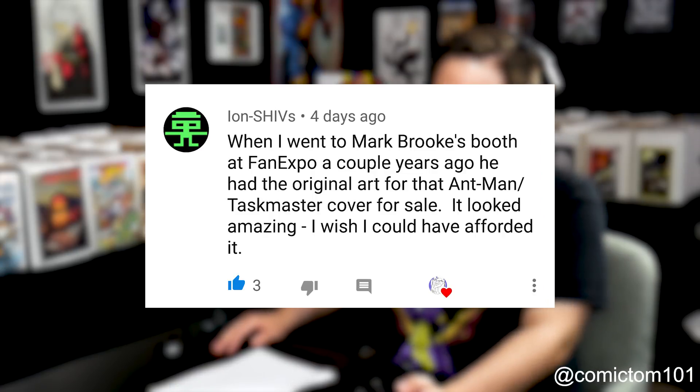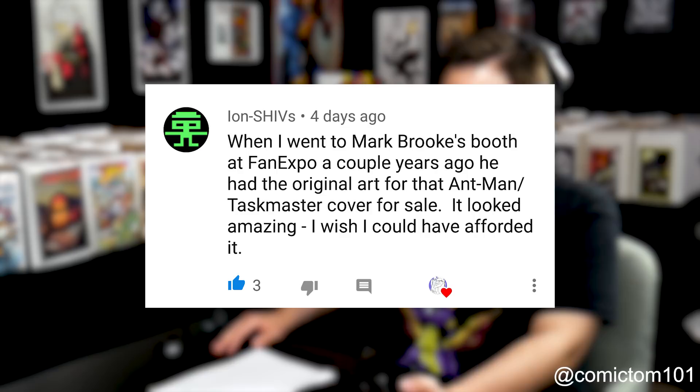That was actually the only variant cover of number four. Some great variants — super scarce but affordable and out there, so keep an eye out. We had a comment from our last Ant-Man coverage. Ion Shivs — thank you so much for the comment. When he went to Mark Brooks' booth at Fan Expo a couple years ago, Mark had the original art for that Ant-Man Taskmaster cover for sale. That Taskmaster shot is brilliant — my favorite cover from this run that's not a variant. Until issue four — that's my new favorite.